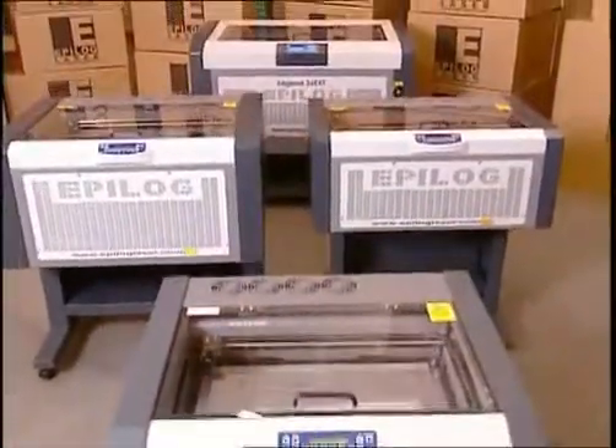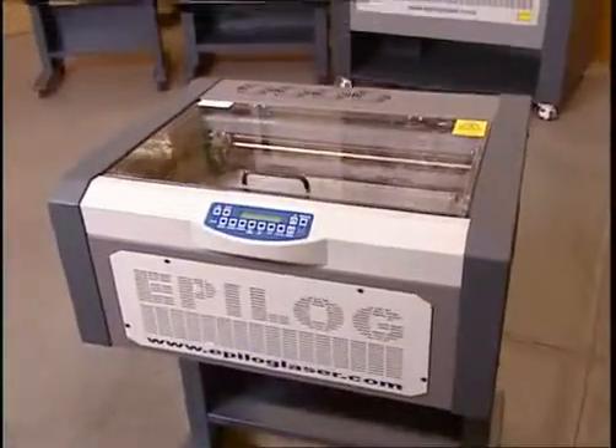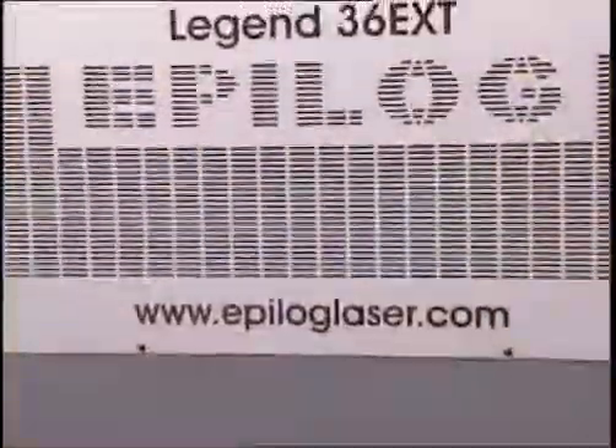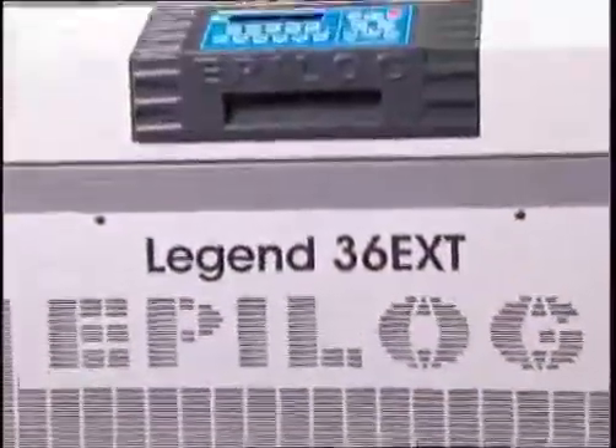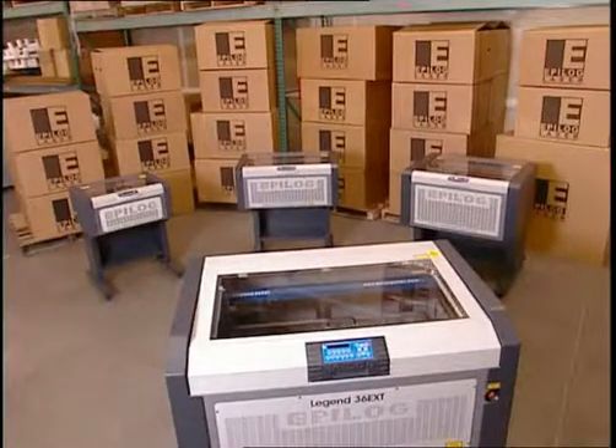The legendary Epilogue difference is built into every model, from the affordable Epilogue Mini 18 to the super-sized Legend 36 EXT. For each unique business application, there's a machine that's built to fit.